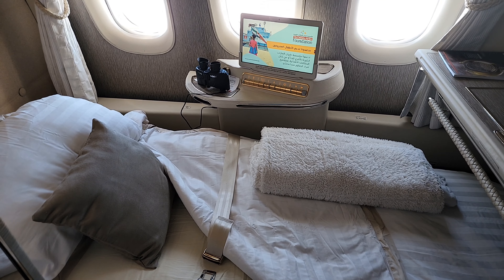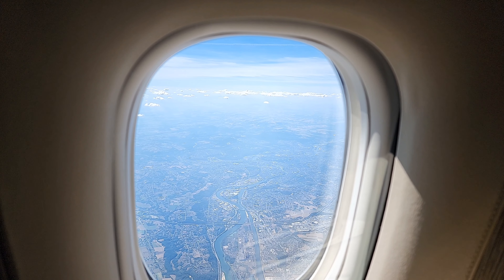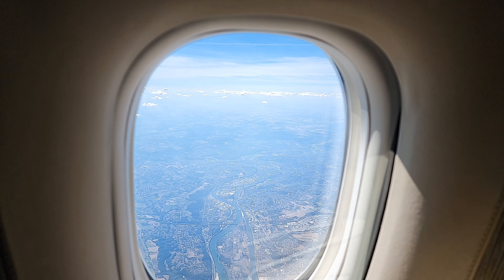Here we are, nearing descent and actually descending into Belgium — nearing touchdown in Brussels in about 15 minutes. I've had a very restful time, very comfortable slumber — I actually slept like a baby and I'm feeling refreshed now and ready for my transfer to Hasselt once I land in Brussels. We are almost near the end of our journey from Dubai to Brussels on board Emirates.